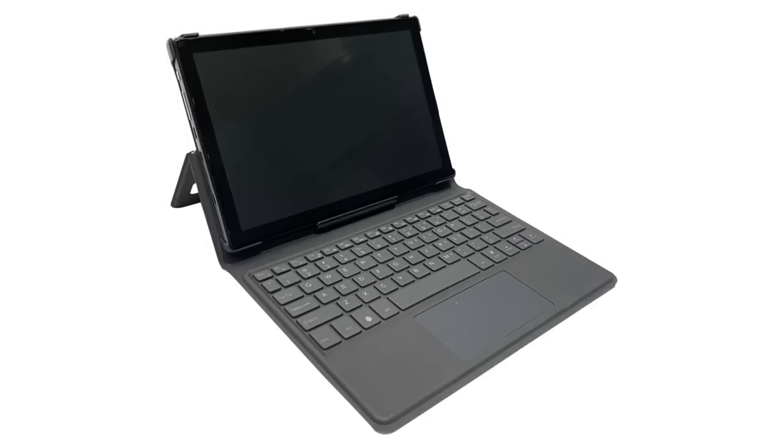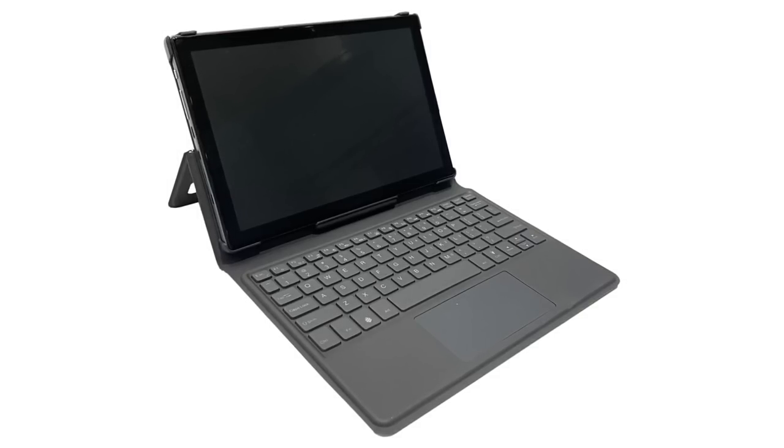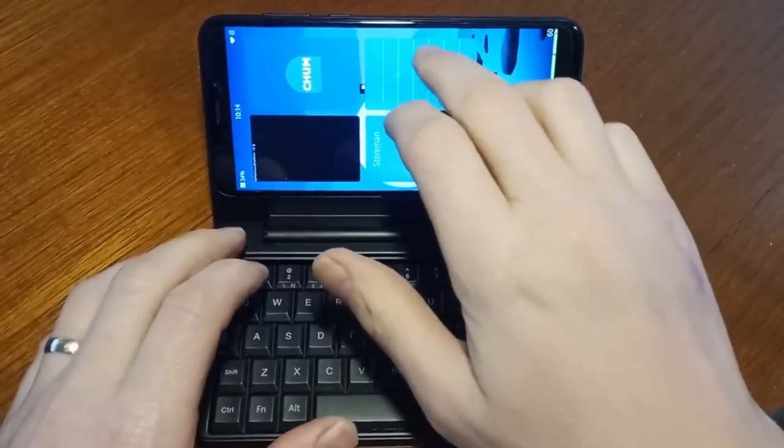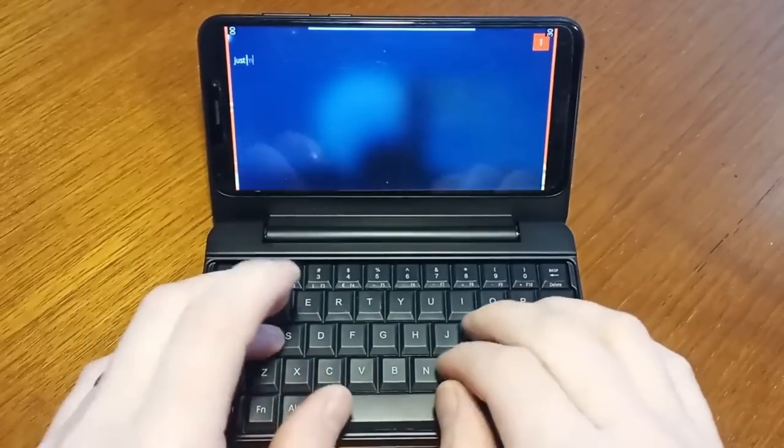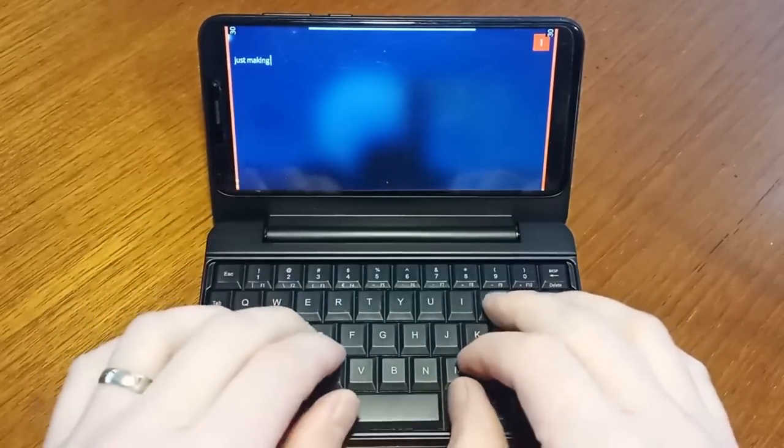Those of you attending FOSDEM early next year, make sure to come and see us and check out the prototypes. For PinePhone Pro news, Sailfish OS on the PinePhone and PinePhone Pro have improved significantly, and the operating system is actually very close to becoming a daily driver on the original PinePhone.